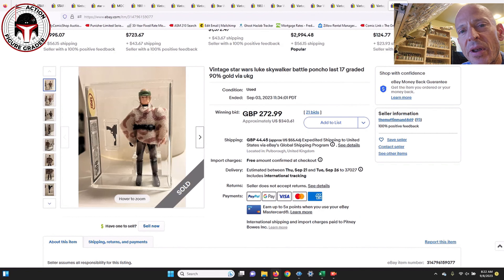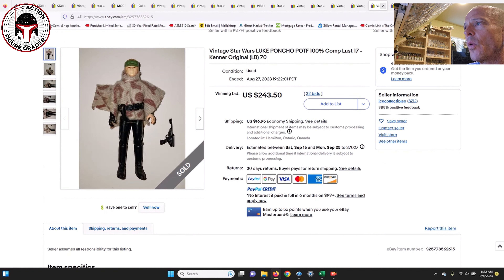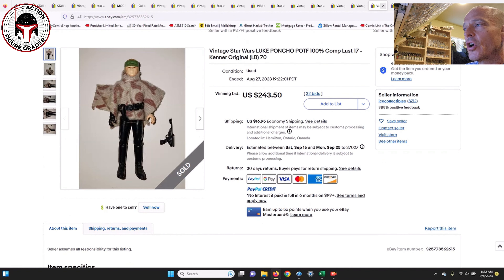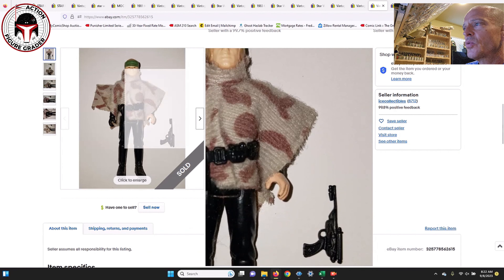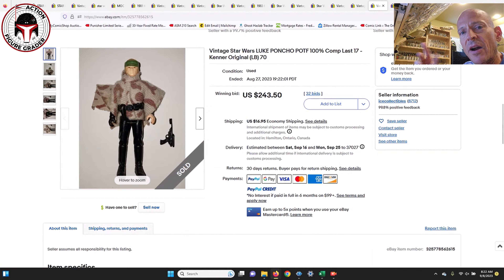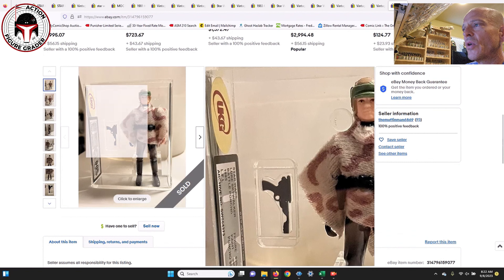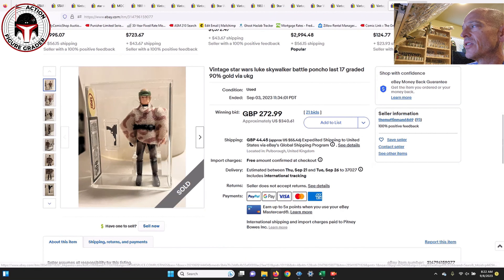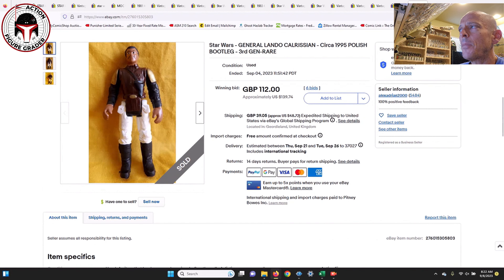I've got a loose complete Luke Endor Poncho Last 17 figure and a loose graded version. The ungraded one sold for $243.50, and the UKG 90 sold for $340 US. This is another example where it's probably worth paying up to get the UKG 90 — you're not taking any grading cost risk since it's already been graded. The ungraded one did have a spot on the hand, which is a common problem with the Luke Endor. For a straight 90 Luke Endor Poncho at $340 — that was a bargain.